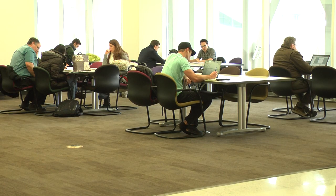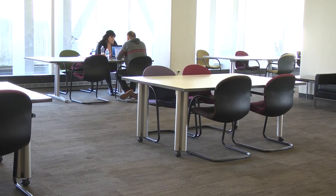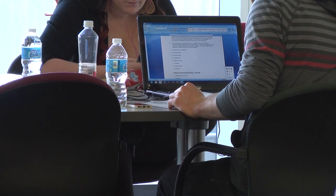The new arrangement, which features more tables and easier access to outlets, was made because the library staff believes it is a better study setup for students.